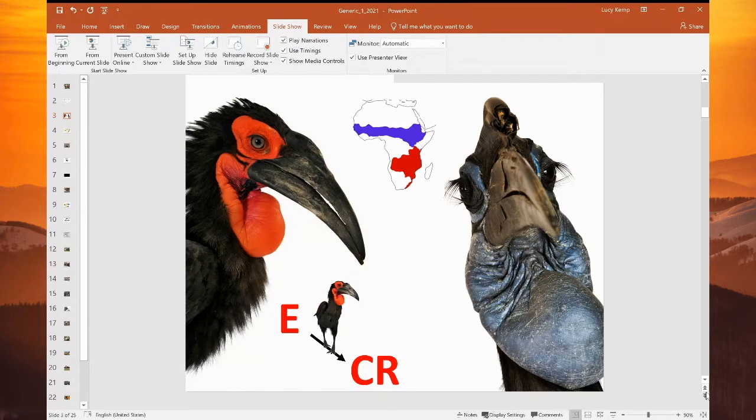We have two species of ground hornbills on the African continent. The beautiful red one is our southern ground hornbill, which is the one I'm focused on, found from southern Kenya all the way through to the eastern Cape in South Africa. The blue distribution map is for the Abyssinian or northern ground hornbill, which is far north of the equator, north of the forests. Our southern ground hornbill, unfortunately, in South Africa is listed as endangered, and it's now sliding towards critically endangered. We still have a population in decline, and we're doing absolutely everything in our power to try and turn things around for the species.